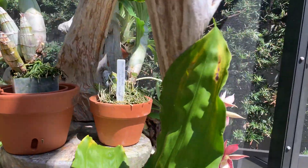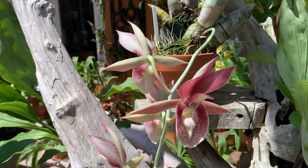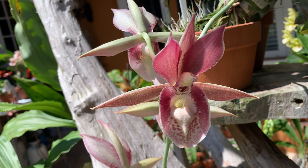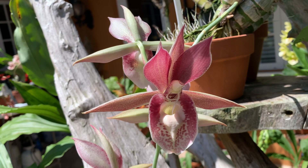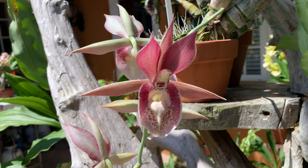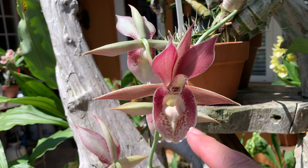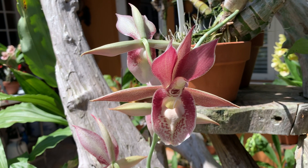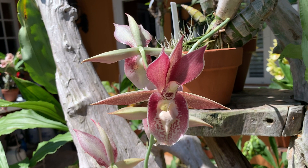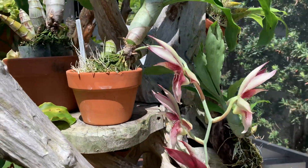And then we'll finish today with Alexis pardo — a huge flower, crossed between pileatum and tabulare. This is also the second bloom this year. Another one that doesn't last super long, but quite an original flower. And if you know tabulare, you'll see that the callus here on the lip comes from that particular flower. Okay, that's it for today — thanks for tuning in, bye.